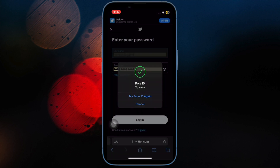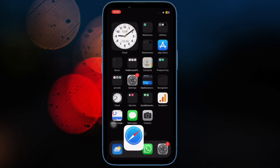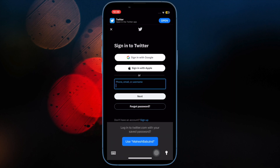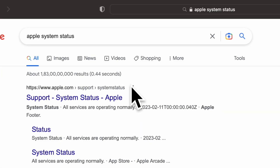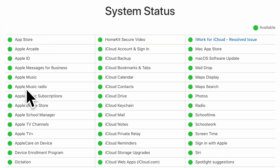Next, make sure that iCloud Keychain is not facing any outage. If iCloud Keychain is going through an outage, you can't do anything but wait until Apple fixes the problem. If the built-in password manager continues to struggle, go to the Apple System Status page and make sure the circle next to iCloud Keychain is green. If it shows orange, wait for Apple to resolve the issue.